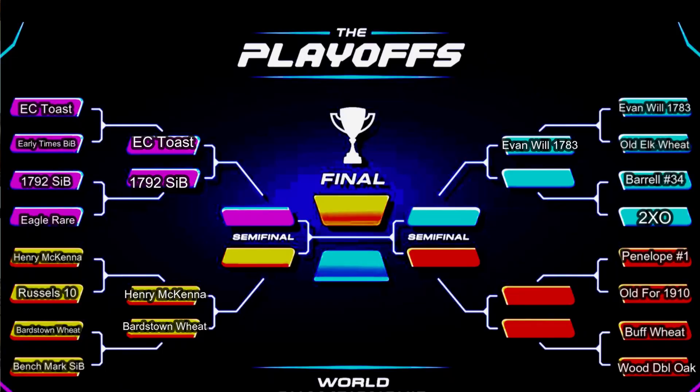Let me know if your bracket is still holding up or if you're completely out of the game. Here is a look at the bracket moving into Friday's episode with the last three matches of round one to see who moves on to round two. Hope you guys enjoyed this video. This has been Nathan with The Everyday Drinker. Until next time — cheers.